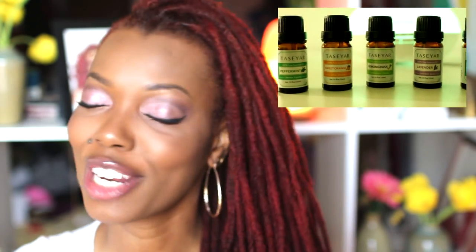Hey everyone! I'm Keisha Charmaine and I'm back to tell you all about some of my favorite essential oils — how they're used, their benefits, and my favorite ways to incorporate them into my health, wellness, and hygiene routine. Stay tuned!